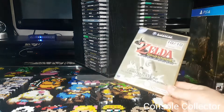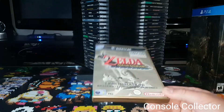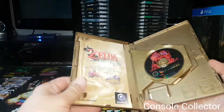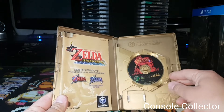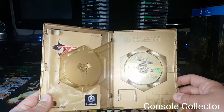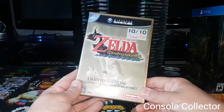I got the PAL version of the Legend of Zelda Wind Waker Limited Edition. It's got the gold case with both games inside, and it's complete. I really like this version of the Collector's Edition just because of the gold case — it's very Zelda-like. Happy to score that.